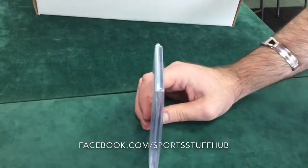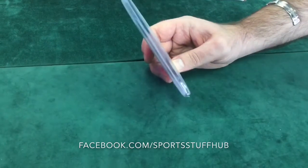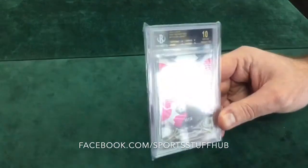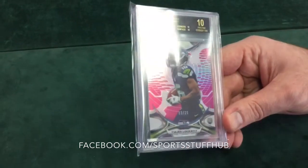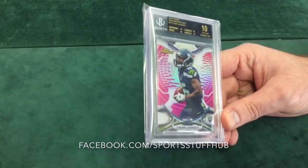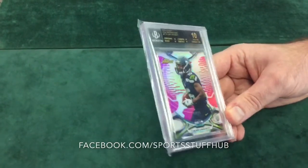Another fun card here. This is a 2015 Topps Finest Tyler Lockett Breast Cancer Awareness parallel, numbered out of 25 — number 3 of 25. It's got the pink refractor, and another black label 10. That is phenomenal right there, numbered out of 25, black label 10. Tyler Lockett — so that's our second Tyler Lockett graded card, both of them phenomenal grades. This is just epic. I've never seen cards get this good of grades in one lot. This is all one lot we sent in.